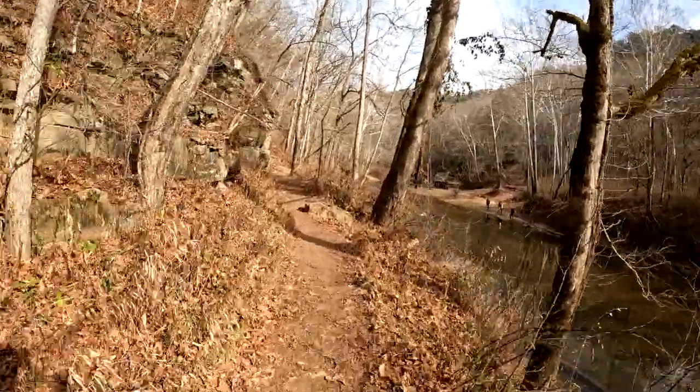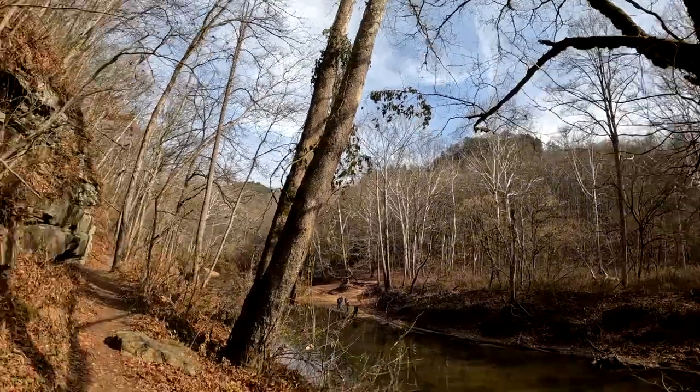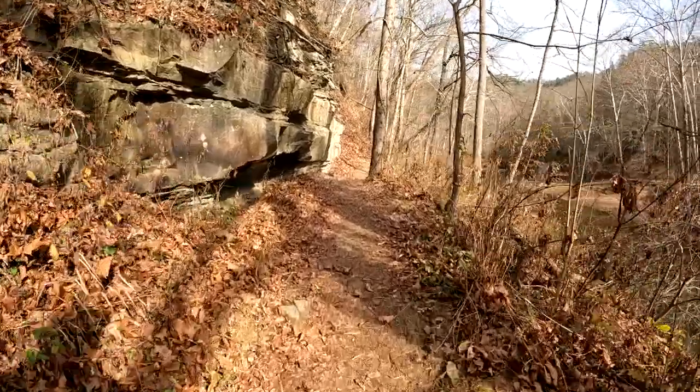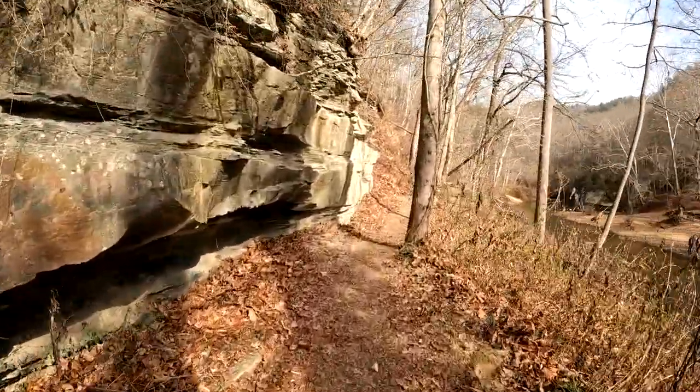We continue through here. You'll see some rock features on the left, a big rock on the ground. Up here to the right, I believe we have a picture of Chimney Rock that you can see from this area. This time of year it shows up pretty well.